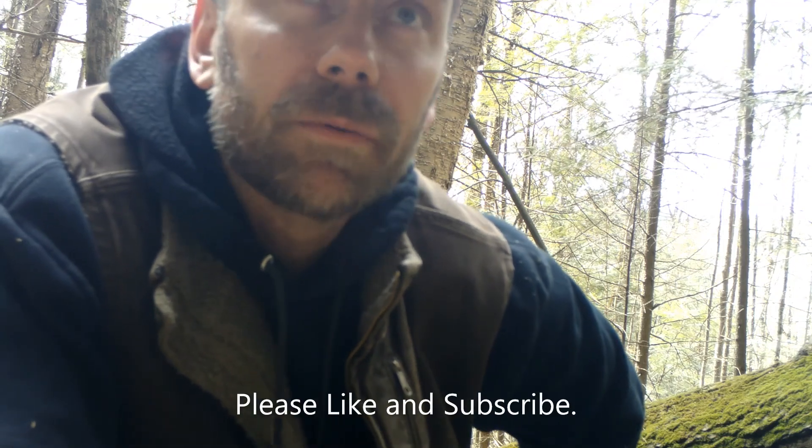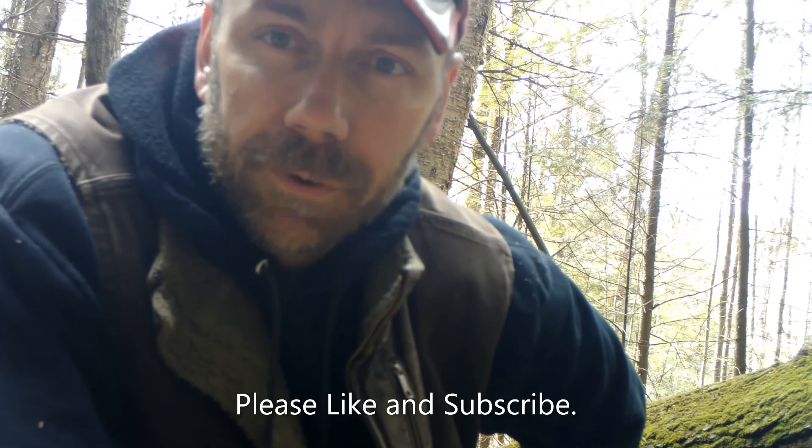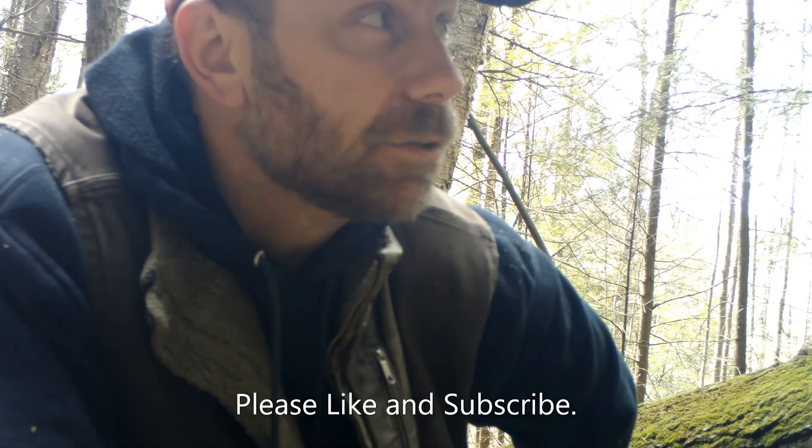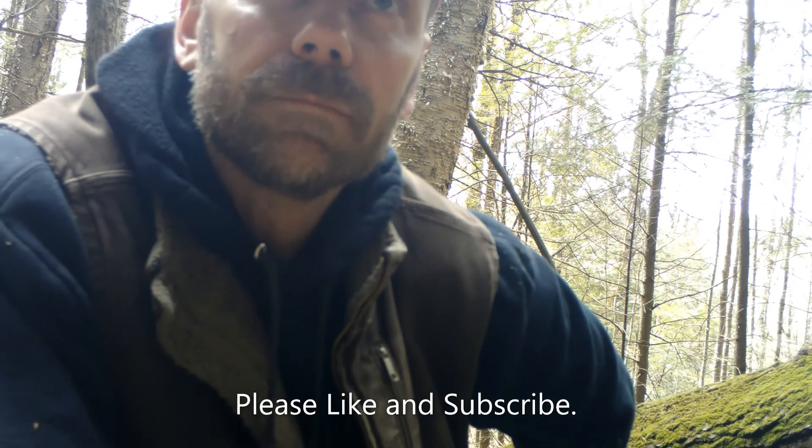I'm out hiking the property border. It's pretty steep. There's a lot of beautiful wood on this property. I've been hiking for a while now, so it's time to stop and have a cup of coffee.